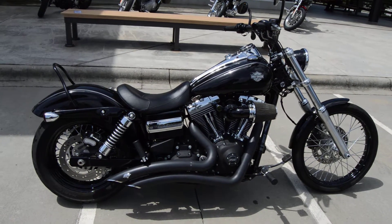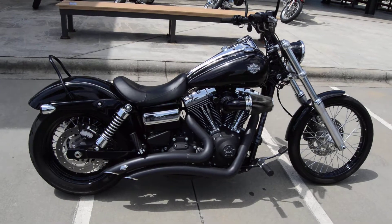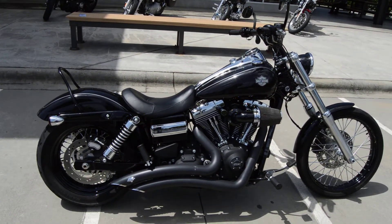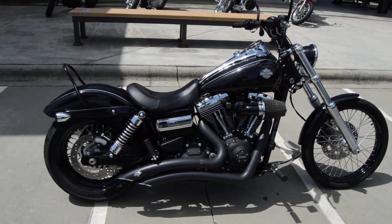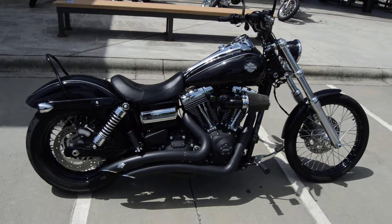This bike is eligible for Harley Davidson financing right here at the dealership. If you're interested in this motorcycle, my name is Trace Van Gordon. Give me a call at 803-327-1183 and please ask for Trace — T-R-A-C-E, Trace. See ya!